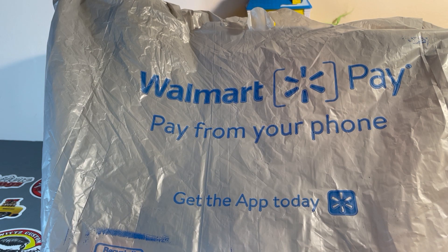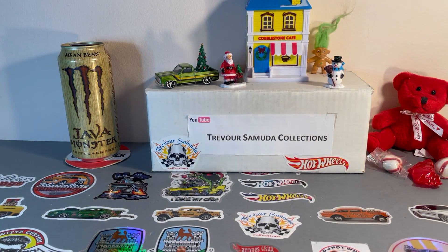Hello fellow collectors, got my Walmart bag, got my results of another day of hunting. Well let's see what I got. Didn't get much, just a few cars, but hey, I only got what they have to offer.